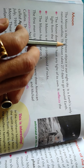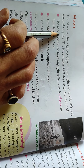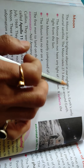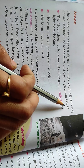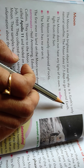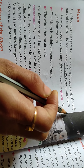The moon is the brightest object in our night sky. We get light from the moon as well. It is earth's only natural satellite. The moon takes 27.3 days to go around the earth.